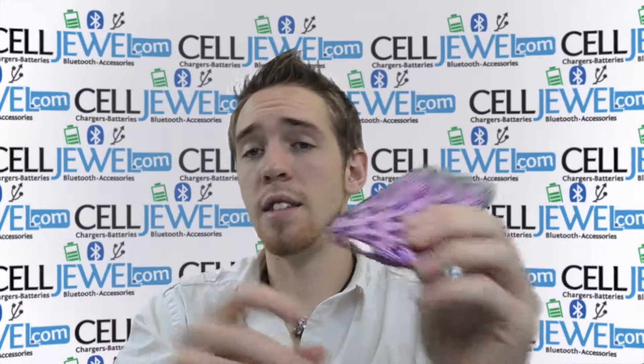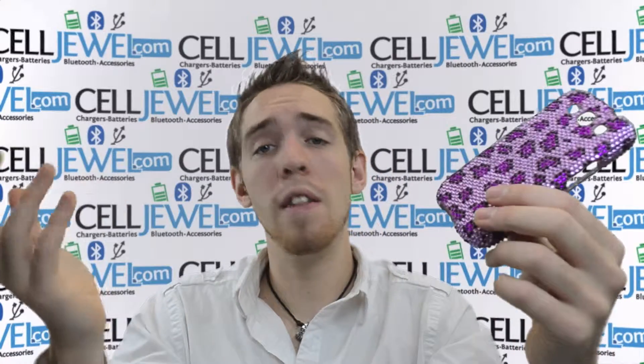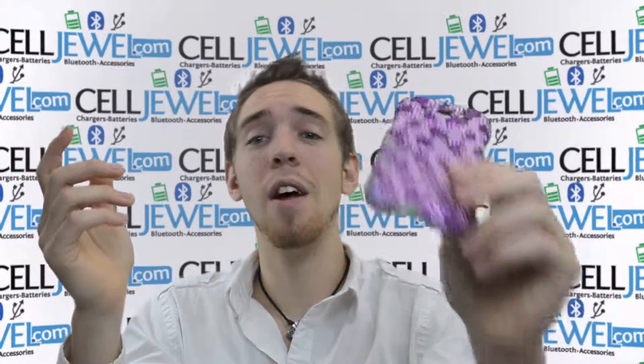It's a great little case. Again, you can get it on celljewel.com. You should definitely check us out. If you liked the video, like us on Facebook or follow us on Twitter — the links are down below. Thank you for watching.